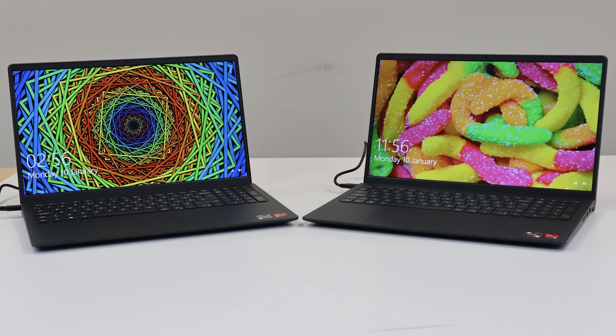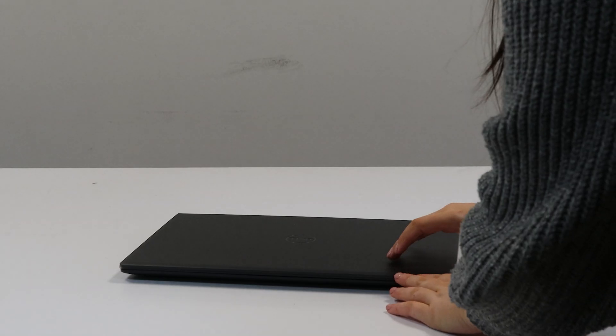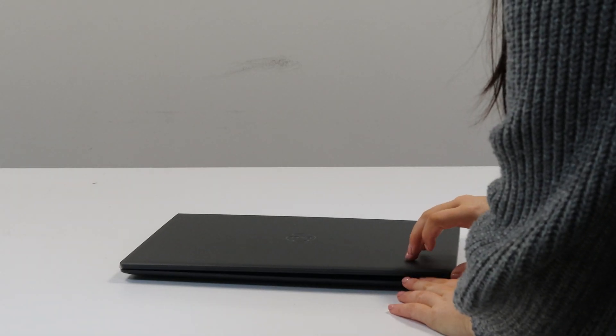Hello everyone, today we are back with another comparison video. Now these laptops are both Dell Vostro 153515, the only difference between them is the processors inside.